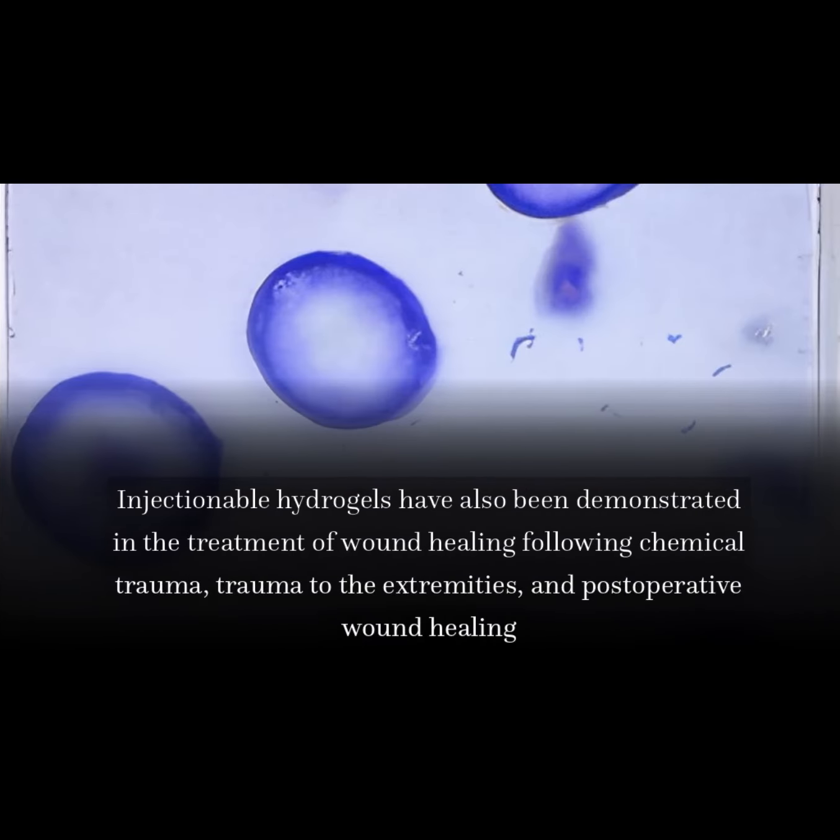Injectable hydrogels have also been demonstrated in the treatment of wound healing following chemical trauma, trauma to the extremities, and postoperative wound healing.